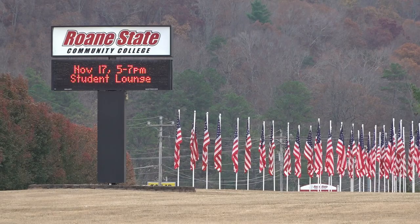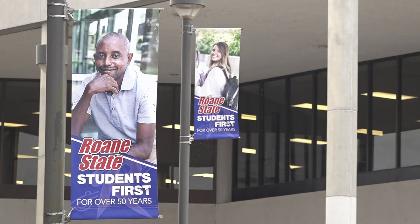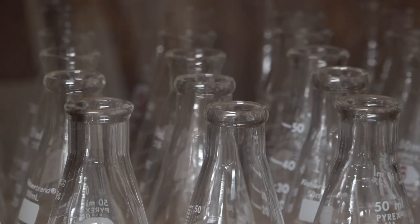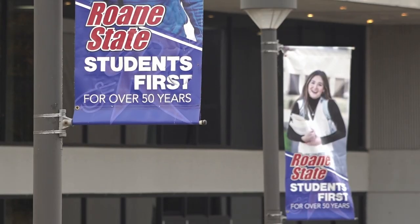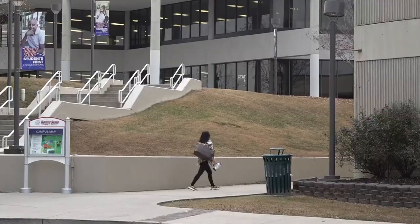The president of Roane State added that this program can help keep essential workers in East Tennessee. We fully anticipate that a lot of these folks are going to be right here in East Tennessee once they complete their training. Leaders say the money from the grant will fund everything from laboratory equipment to student services like gas cards. This DOL grant goes all the way down to funding the student, even driving to class — gas cards and getting them in place into the classroom.